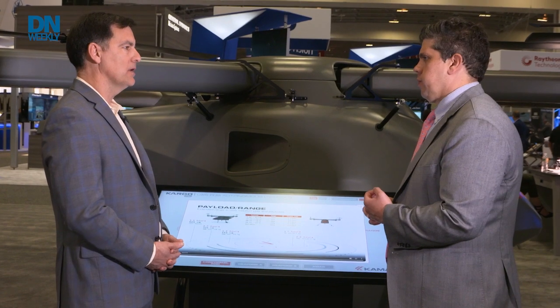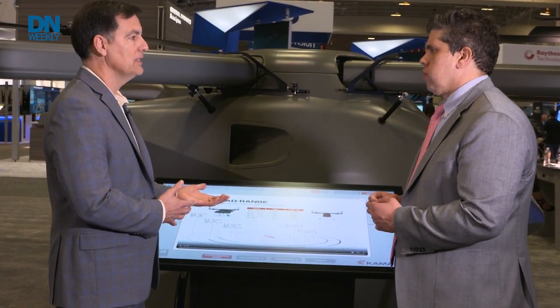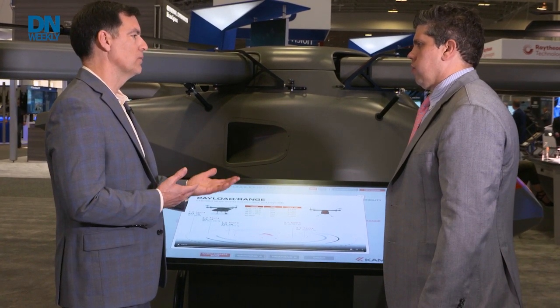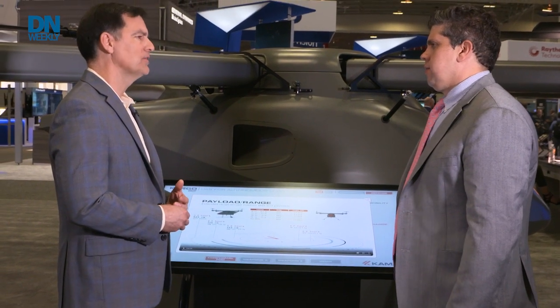And how is it controlled? Is it autonomous or is it remote controlled? It is autonomous. We're partnered with a company called Near Earth Autonomy — they provide the autonomy solution on Cargo UAV. We have a long history with Near Earth; in fact, Near Earth worked on an ONR program called ACUS many years ago, a hundred million dollar program. And we're able to carry that work forward on a real solution that could deploy one day very soon.